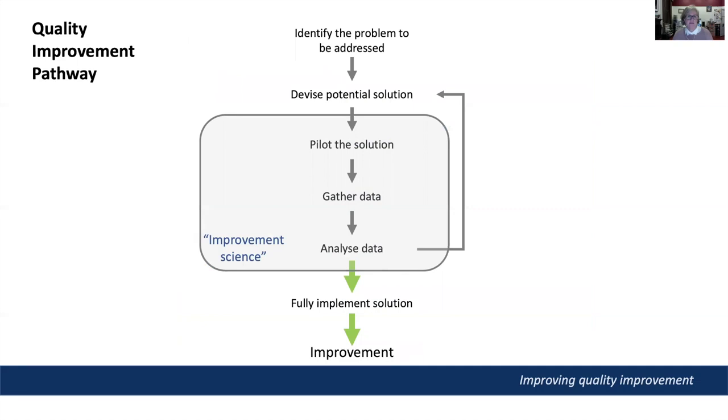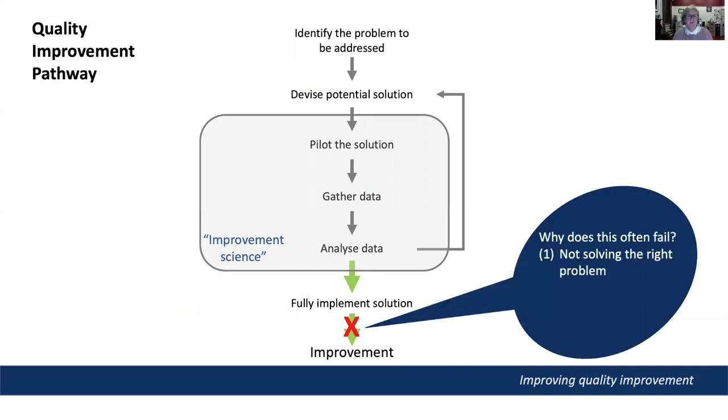Hospital quality teams are encouraged to apply rigorous improvement science approaches to trialing and evaluating quality improvement projects, and then implementing successful solutions on a larger scale. But still we see many quality improvement projects failing to deliver sustainable improvements. Why does this so often fail? Firstly, because improvement projects are not always solving the right problem, and secondly, because there is often a lack of staff buy-in for the solution.